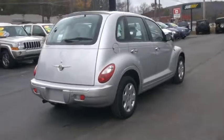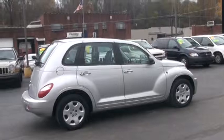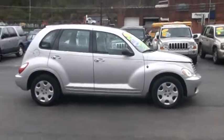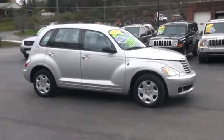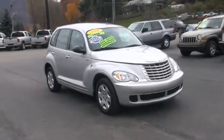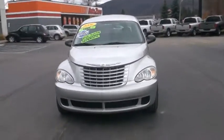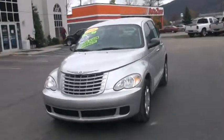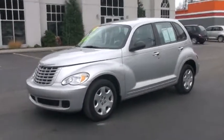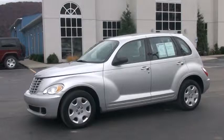One thing about a PT Cruiser: it has a unique place for everything. It has a vast center floor console, a driver seat back pocket, map pockets in all four doors, power door locks, power windows, a sentry key theft deterrent system, and advanced multi-stage front airbags. It also has six premium speakers so you'll enjoy your music. It comes with a 2.4-liter four-cylinder and a four-speed automatic, and at the end of the video we're going to open up the hood and take a look under there as well.